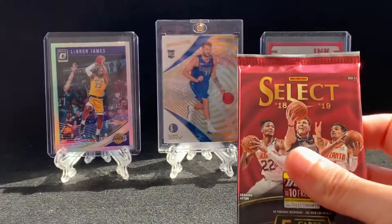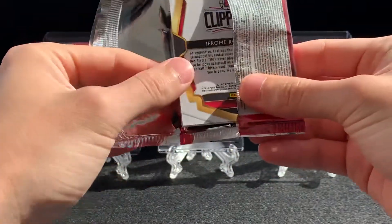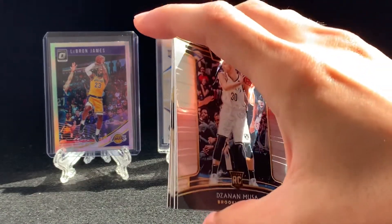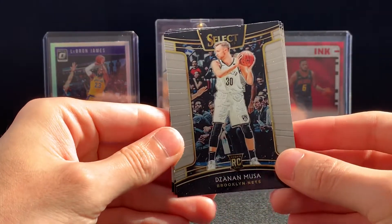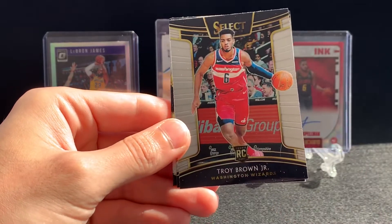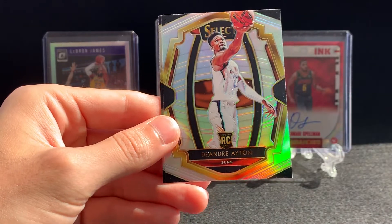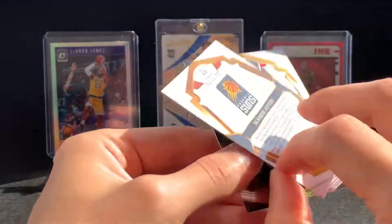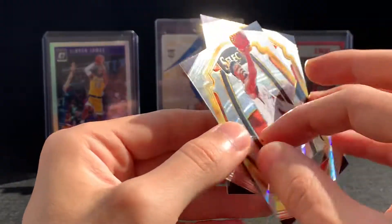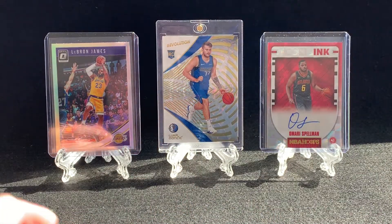The nice thing is when you get multiple packs of the same product, they pull from the same hobby box because they're trying to increase the odds that maybe you'll get one of the hits. Doesn't look like there's anything in here, but we've got a Dazon Musa rookie card, Troy Brown Jr. rookie card, a Robin Lopez — ooh, this is nice — a DeAndre Ayton Prism, and a Jerome Robinson rookie card. Not bad — that's the number one pick in the draft from the prior year. Pretty sweet card.